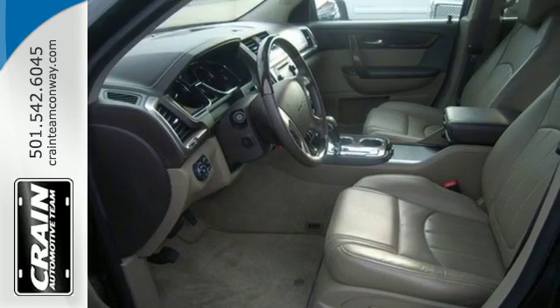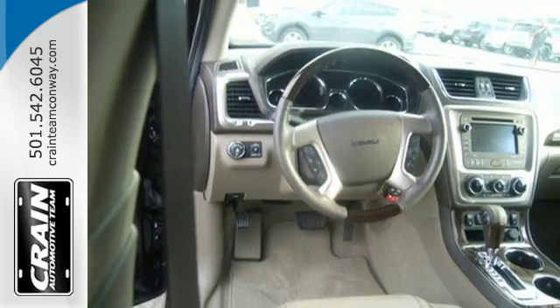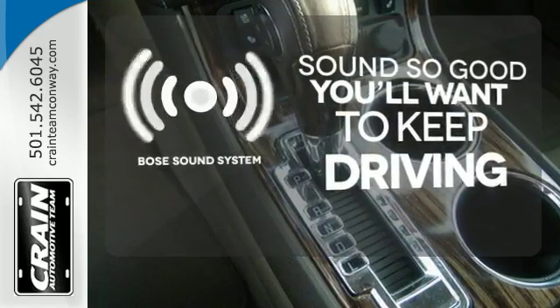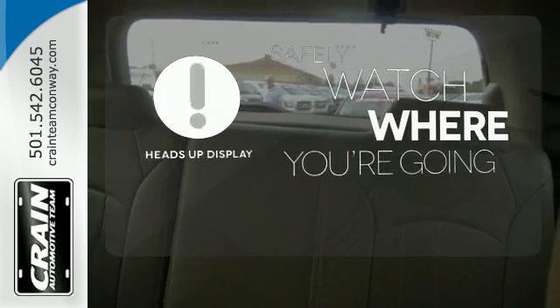It comes equipped with a 3.6 liter V6 engine, Stabilitrac, emergency communication system, and a rear view camera. You might drive just to listen to the Bose sound system. Heads up display puts the important information in your line of sight for a safer drive.